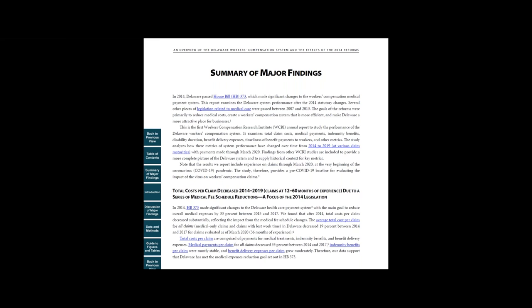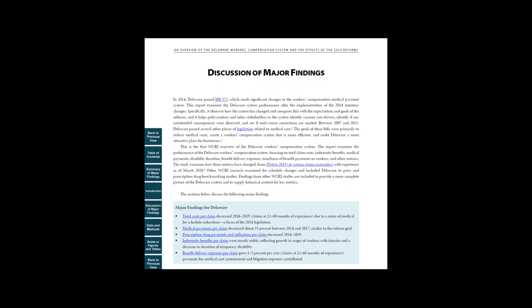Here, we highlight the main drivers of medical costs per claim in the state and how these drivers change over time. We tailor the analysis to the most important policy issues in the state, including any major regulatory changes.